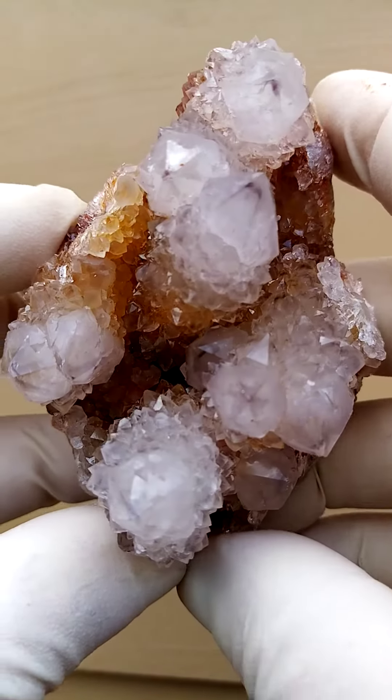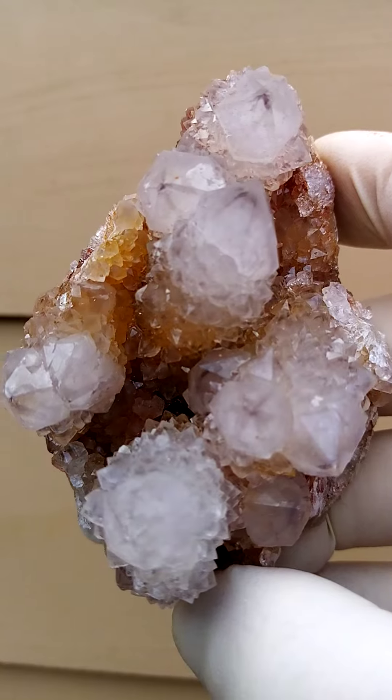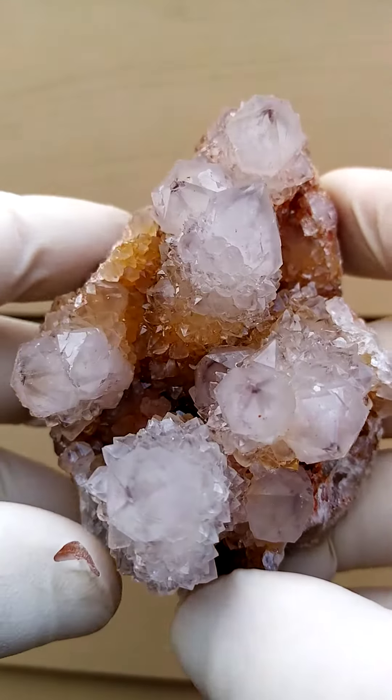From the home of the Spirit Quartz, South Africa. Now here we have a Spirit Quartz. First of all, let's go with the form: a central quartz crystal surrounded by smaller ones.